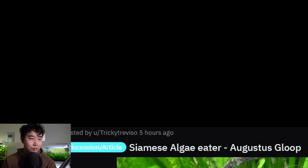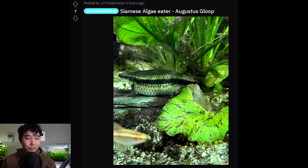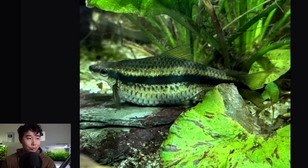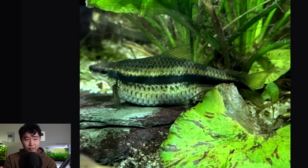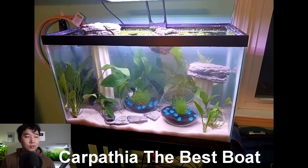Siamese algae eater — Augustus Gloop sounds about right. Holy cow, is that even a fish? This used to be a fish. Safe to say this Siamese algae eater has not been eating much algae recently. Can you even imagine this monstrosity fervently cleaning algae? No — this bro just lays there and vacuums bloodworms for a living, and there's nothing you can do about it.